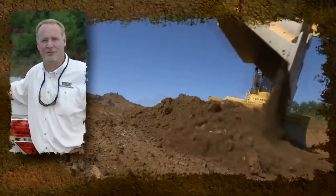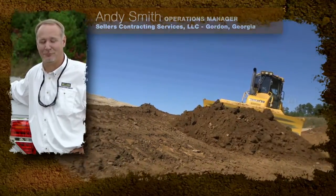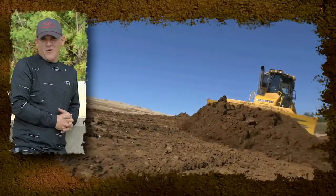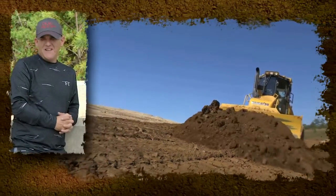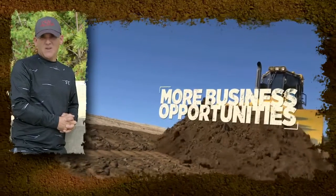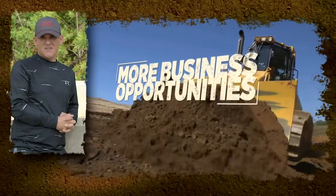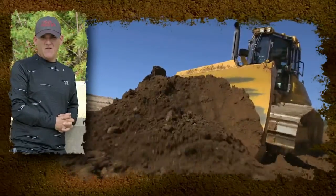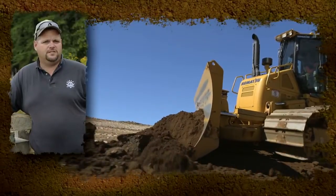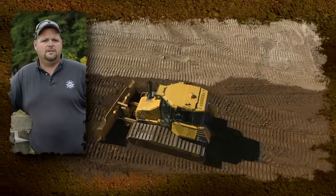Once we started using it and checking behind ourselves with surveyors, we realized that this is the next wave. We need to get on the train or we're going to get left behind. It's going to lower our cost of ownership, and the biggest benefit I see is it's going to award us contracts that previously we weren't able to get, just because of our finished grading capabilities now — just the accuracy of the machine.